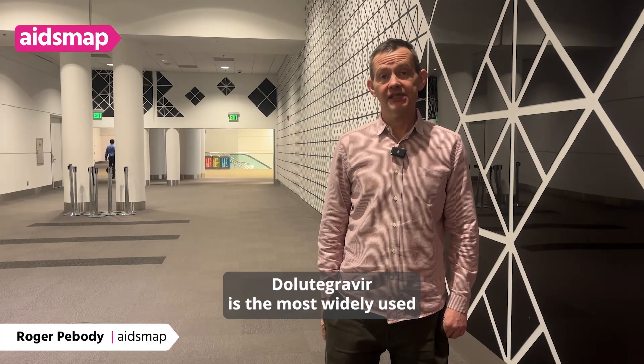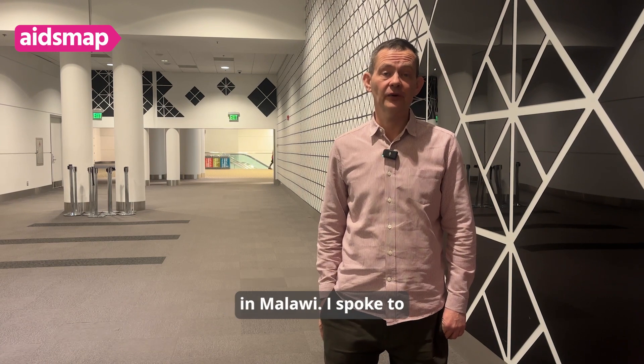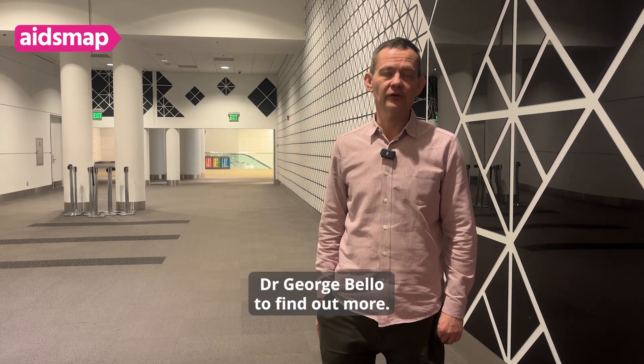Dolutegravir is the most widely used anti-HIV drug in the world, and there are cases of resistance to it in Malawi. I spoke to Dr. George Bello to find out more.